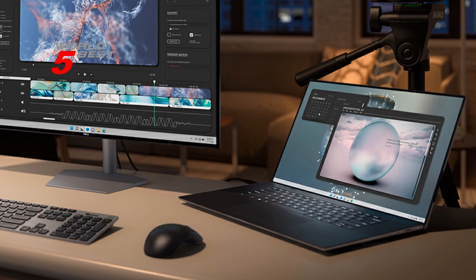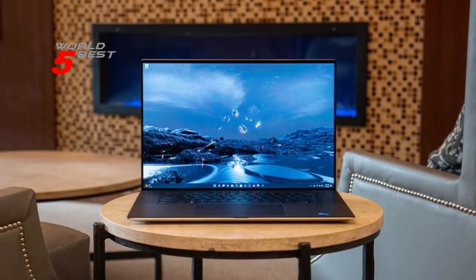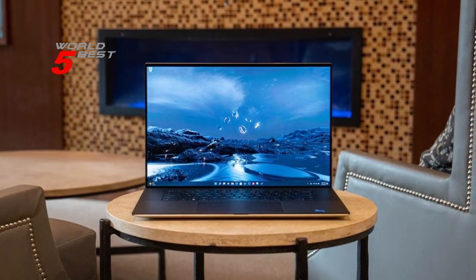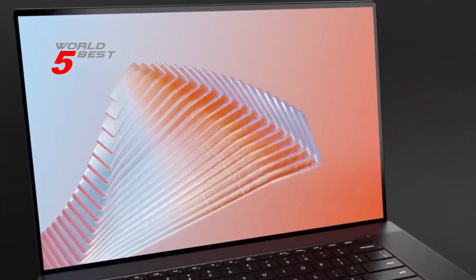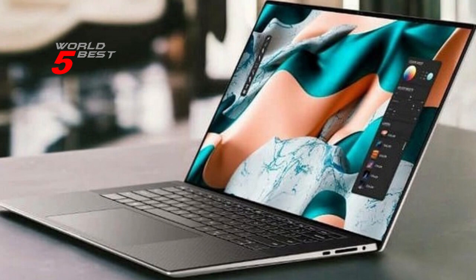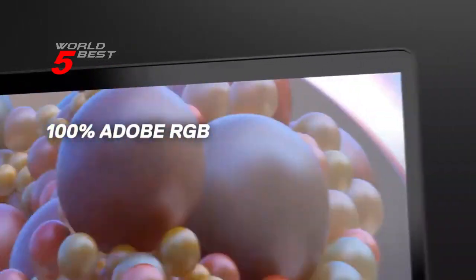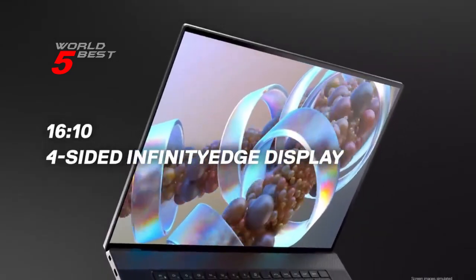The laptop runs on Windows 11 Pro, which is a major upgrade from its predecessor, offering improved speed and security. One of the standout features of the Dell XPS 17 9720 is its AI acceleration in top creative apps, backed by the NVIDIA Studio platform. This makes it perfect for professionals who work with graphics, video, and animation. The laptop is also built to perform in record time, with a 1TB M.2 PCIe NVMe solid-state drive and Intel Killer Wi-Fi 6, so your data is safe and secure.